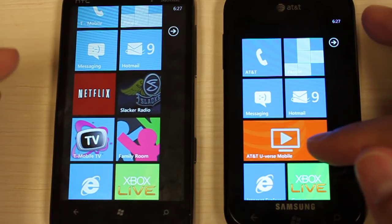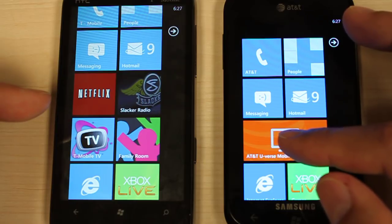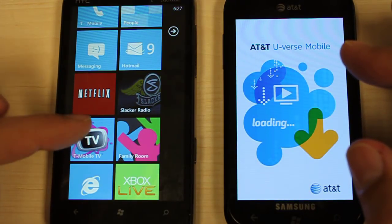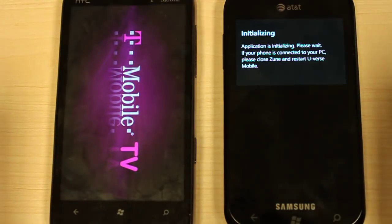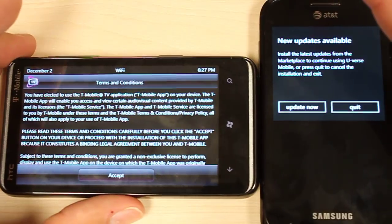First off we have AT&T U-verse Mobile, which is AT&T's TV streaming application, and on the left you'll see T-Mobile's TV app. We'll jump into that and move it off to the side so you can see.